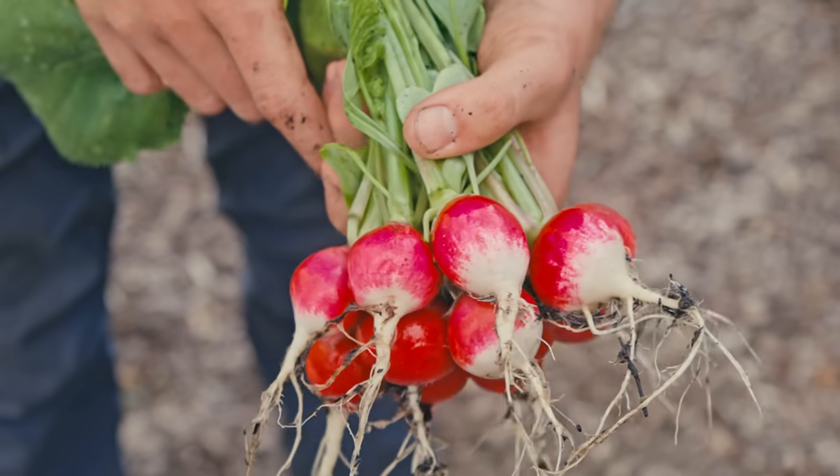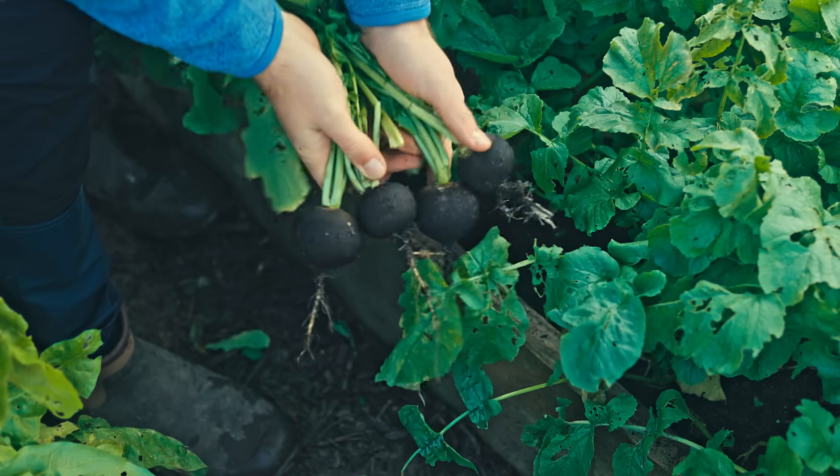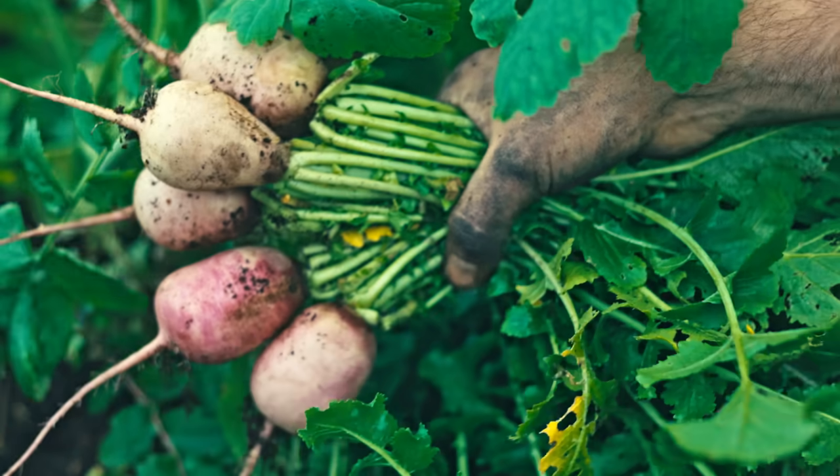Next up is radish, and with radish you have a lot of options. The lovely thing about August is that you have two categories of radish to grow: summer radish and winter radish. Summer radish gives you all the nice colours — pops of red — but you've also got things like watermelon radish, which looks really cool.